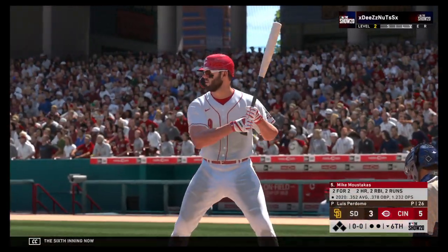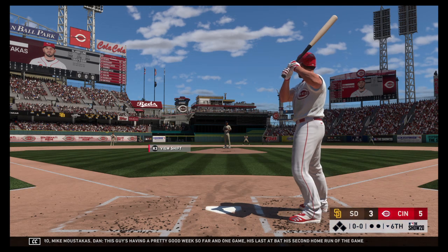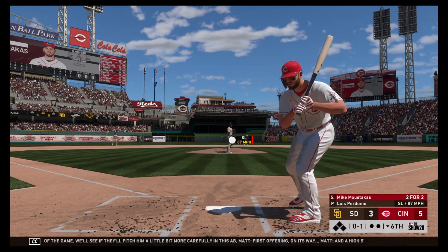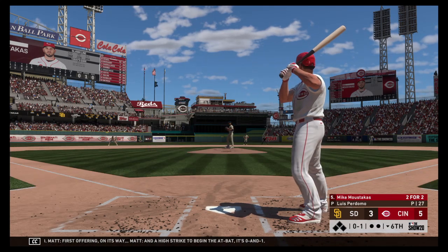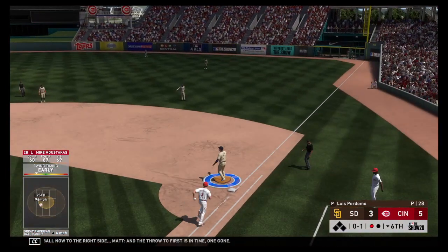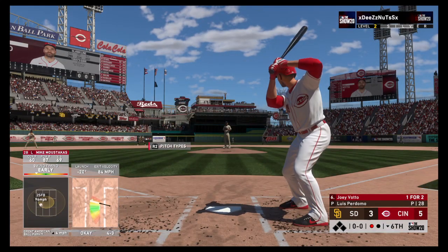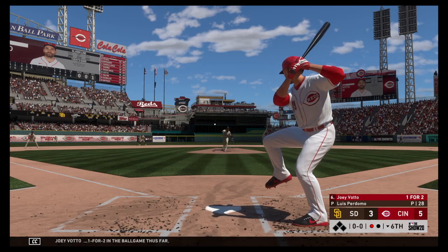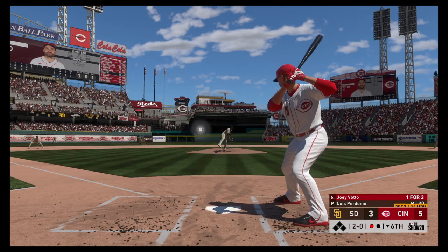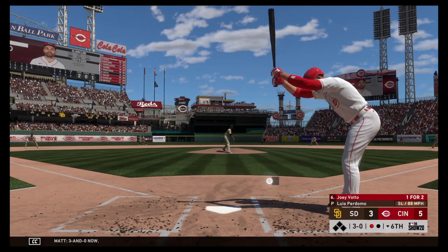Bottom of the sixth inning now. Up next, former World Series hero Mike Moustakas. This guy's having a pretty good game — his last at-bat was his second home run of the game. We'll see if they pitch him a little more carefully in this AB. First offering on its way — a high strike to begin the at-bat, 0-1. A ground ball now to the right side — and the throw to first is in time. One gone. Stepping in and ready for another shot, Joey Votto — one for two in the ball game. There's a fastball well off the plate for a ball. That's wide, two and 0. Three and 0 now. And this one misses Votto as he'll reach — ball four.